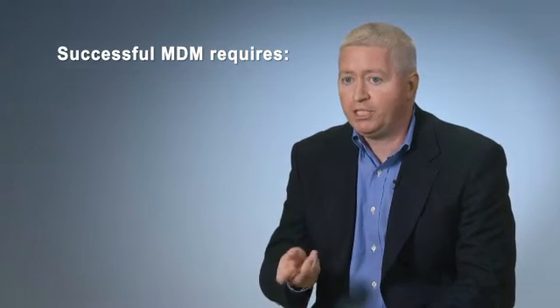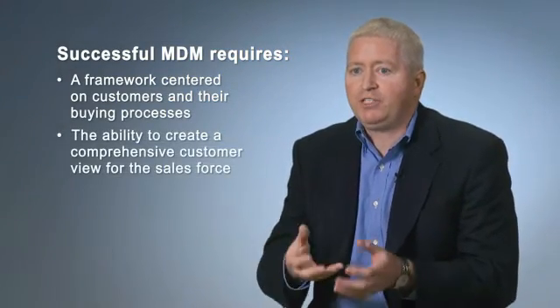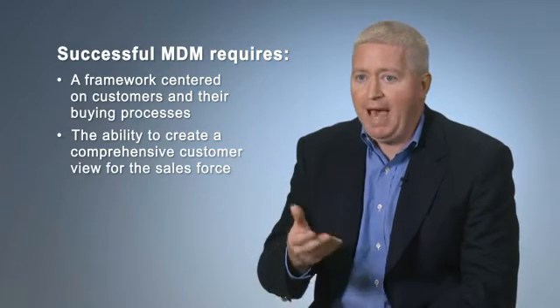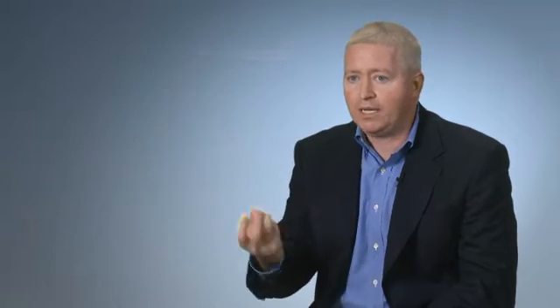We need to be customer-centric and focus on supporting our customers' buying process. This allows us to give our sales force real-time access to the data they need and a 360-degree view of how we as a company are interacting with them.